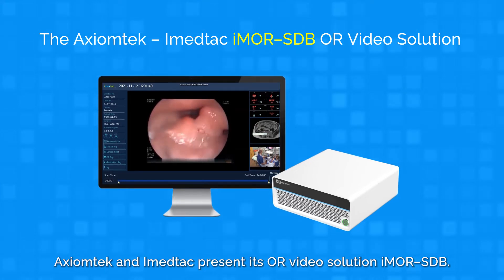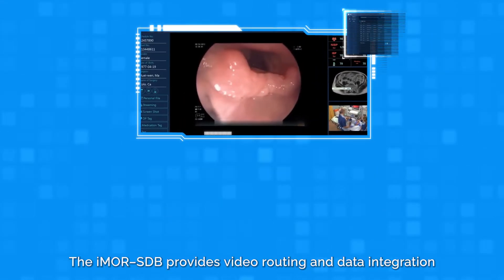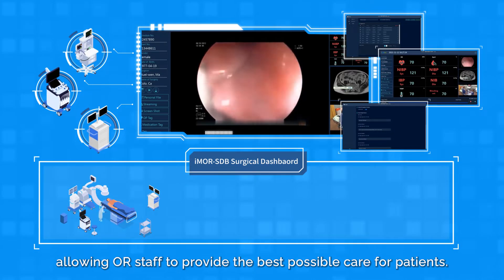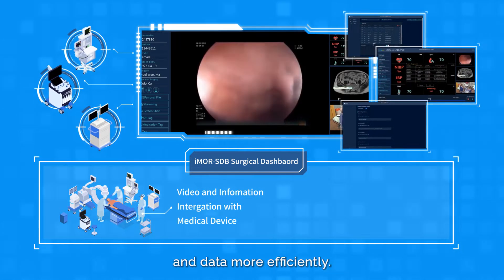Axiom Tech and iMedTech present their OR video solution iMOR SDB. The iMOR SDB provides video routing and data integration, allowing OR staff to provide the best possible care for patients. It helps clinical staff to manage surgical videos and data more efficiently.